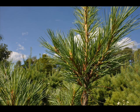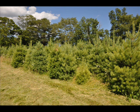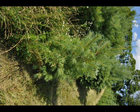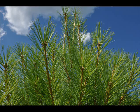White pines like an open, sunny location. If it is a wet area, mounding them up slightly usually helps them perform a lot better. We sell seedlings, transplants, and large trees up to 10 to 12 feet high. Our trees are locally grown here in Pennsylvania, and we deliver up and down the east coast from Boston to North Carolina. Seedlings can be shipped across the nation.